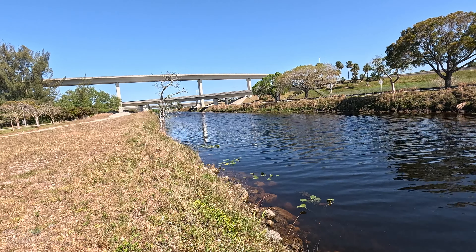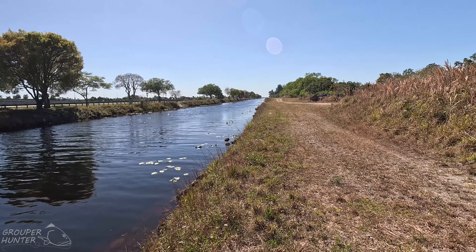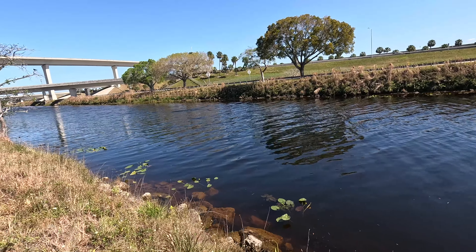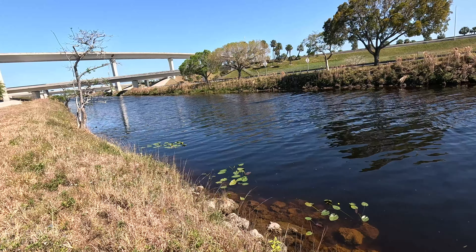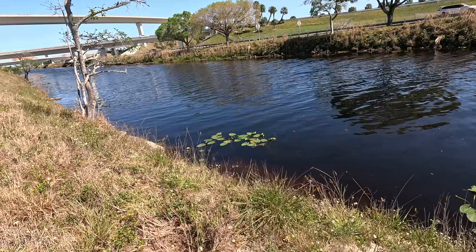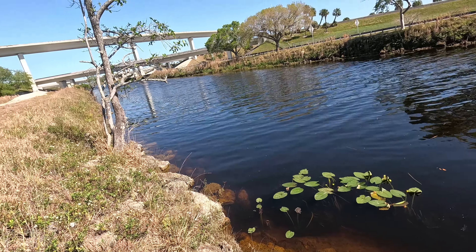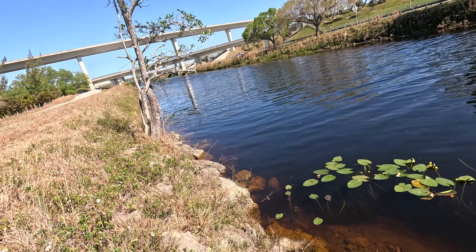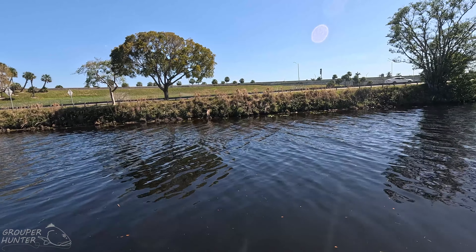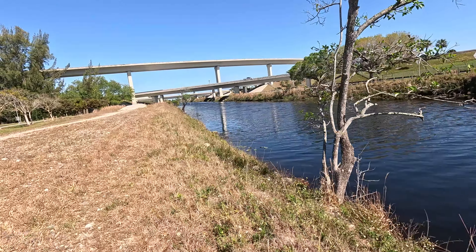Here is another good place to fish for snakeheads and bass in Markham Park. The reason this is a good spot is because there are trees next to a shoreline with aquatic vegetation growing close to the shoreline. You want to fish under that tree — cast to the other end of the shoreline, drop it in the water and work it back. There is a tree farther ahead that is even better.